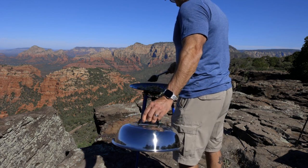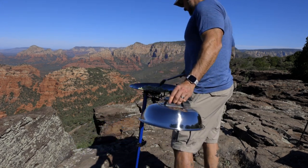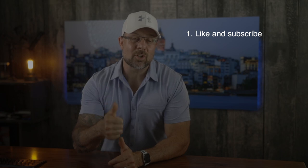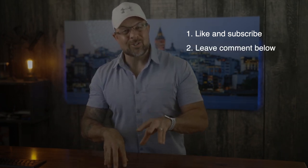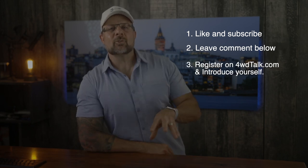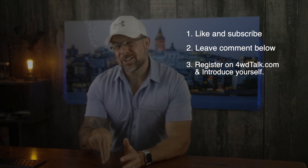Now let's get to the details of our current giveaway — we have an incredible Tembo Tusk Skottle grill to give away to one lucky winner. The Skottle is one of my favorite overlanding accessories: it comes pre-seasoned with a 10,000 BTU burner for easy flame control and is super easy to set up. To enter: step one, like this video and subscribe to our channel. Step two, leave a comment below — the more of our videos you watch and comment on, the more chances to win. Step three, register on FourWheelDriveTalk.com and introduce yourself in the forum. Check the description below for full details.